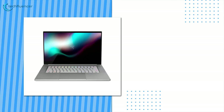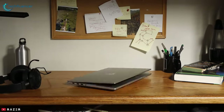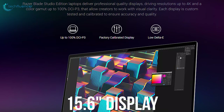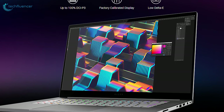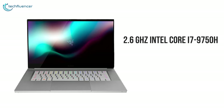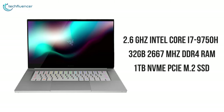Coming in at number 3, we have the Razer Blade 15 Studio Edition. The Blade 15 Studio Edition provides creative professionals with an appealing invitation to opt for a high-end Windows machine. This amazing laptop delivers a professional-quality 15.6-inch multi-touch display, driving resolutions up to 4K OLED and a color gamut up to 100% DCI-P3, allowing creators to work with visual clarity and a blazing-fast 1ms response time. It's equipped with a 2.6GHz 9th generation Intel Core i7 6-core processor, 32GB of 2667MHz DDR4 RAM, and a 1TB NVMe PCIe M.2 SSD.